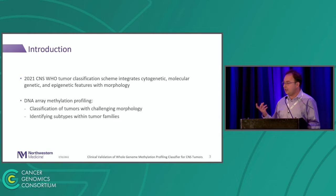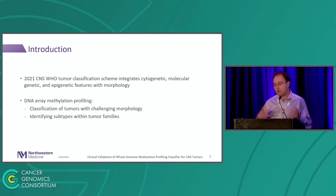In 2021, the WHO guidelines for the classification of CNS tumors got updated to include a bunch of things like cytogenetic, molecular genetics, and epigenetic features, together with morphology, so you can make a comprehensive classification of those samples.